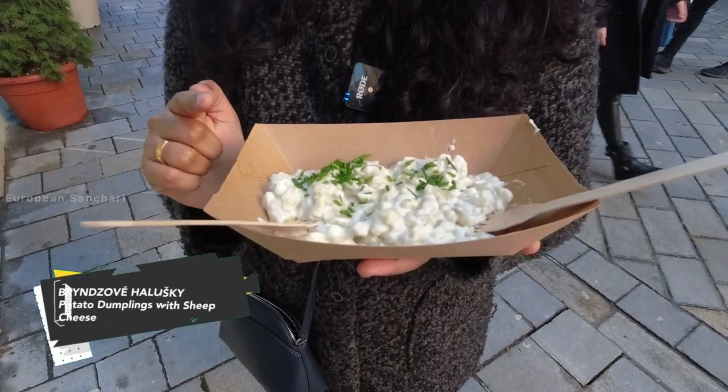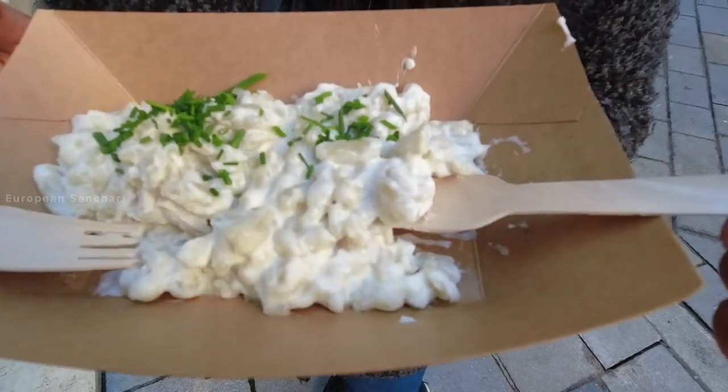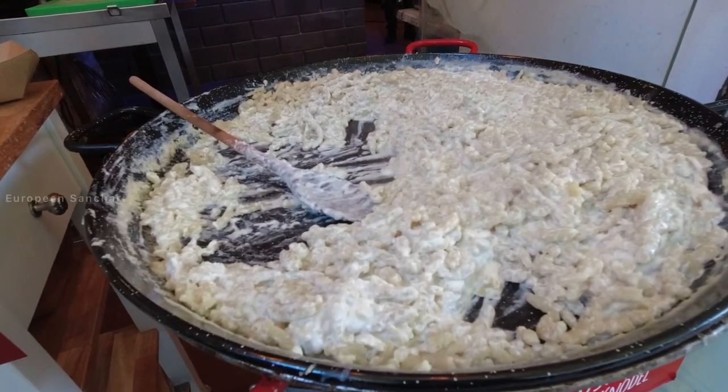In Bratislava, we are going to try traditional Slovak food. We will try bryndzové halušky — potato dumplings with sheep cheese. It also comes with smoked bacon, spring onion, and sausage. We will give it a try!